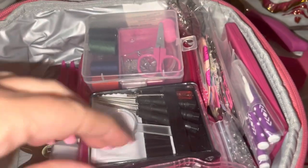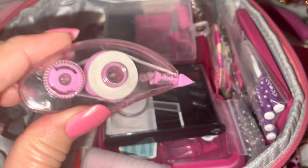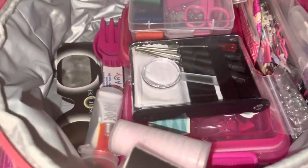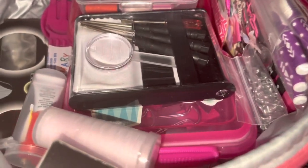I have a Tide stain stick — those work really well if you spill something on yourself. And I have a little correction tape in a lovely bubblegum pink color.